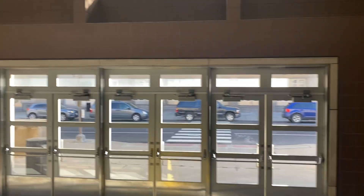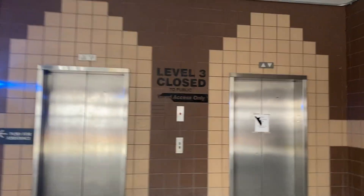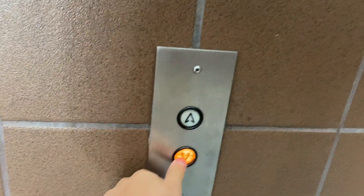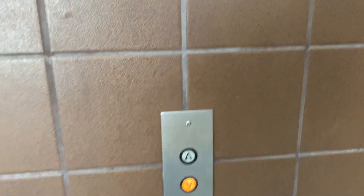We are here at the Kansas City Convention Center parking garage where we are going to ride the Dover elevators. I finally found them. Let's see if these elevators have improved.